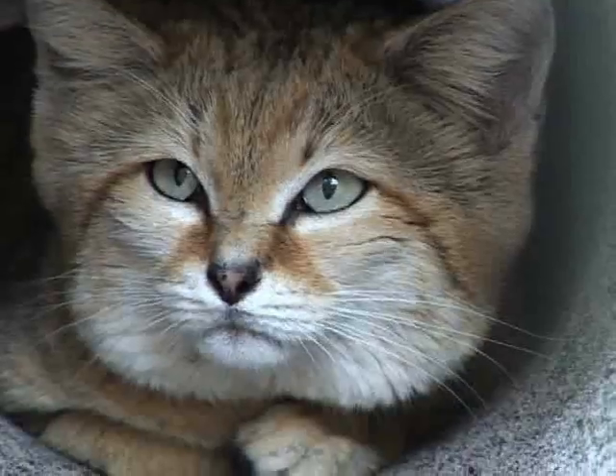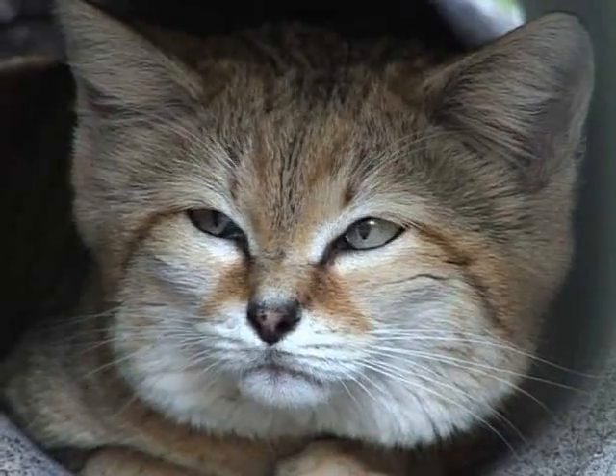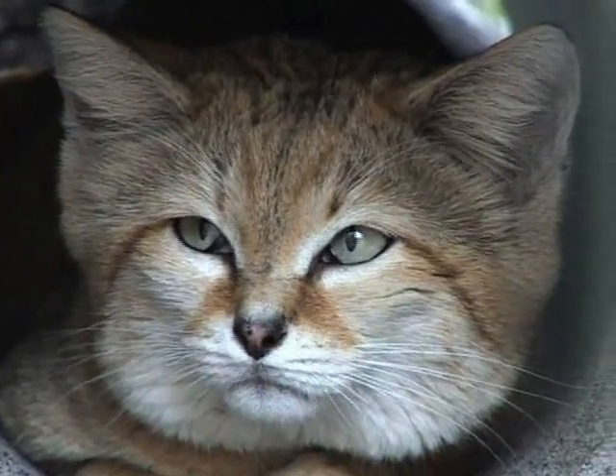These guys don't have access to water in the desert, so a lot of times they will get their moisture — their liquid intake — from their prey. They will consume the body fluids of the animals that they eat, and that will be their liquid intake.